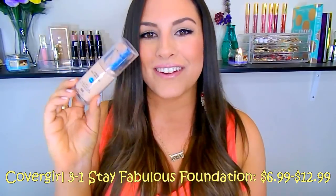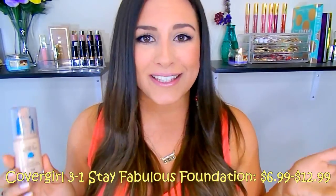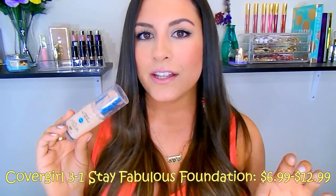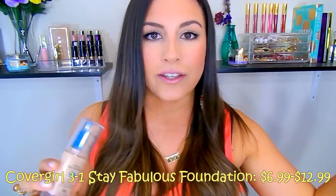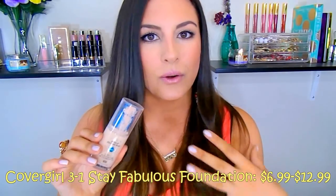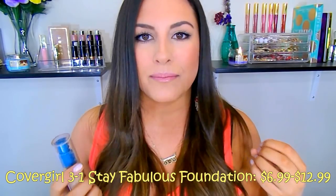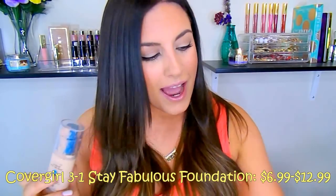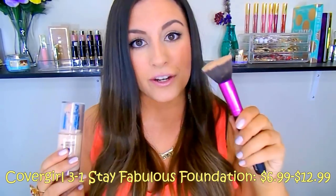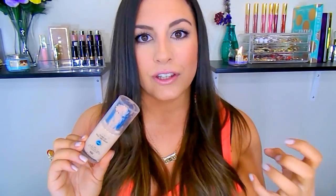Next is the CoverGirl Outlast Stay Fabulous 3-in-1 Foundation — quite a mouthful, but amazing nonetheless. I've seen the price range from $6.99 to $12.99 depending on where you get it. They have around 14 or 15 shades with a good variety of undertones — cool/pink, yellow, fair, tan, and deep skin. It gives beautiful full coverage that looks like your skin, not masky. It's pretty matte but not as matte as the Revlon Colorstay. I love applying it with a damp beauty sponge or a foundation brush. It's very buildable — perfect for spring or summer when you can do a light layer or build it up to full coverage.